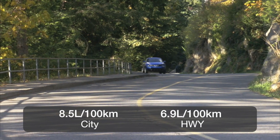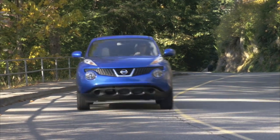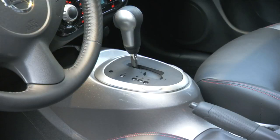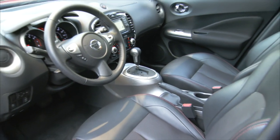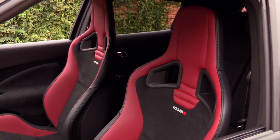The base front-wheel drive Juke is rated at 8.5 litres per 100 kilometres in the city and only 6.9 on the highway. The interior of the Juke is just as edgy as the outside, with a centre console that is meant to look like a motorcycle gas tank. It has a sporty feel that is amped up with the Nismo version thanks to heavily bolstered Recaro sport seats.